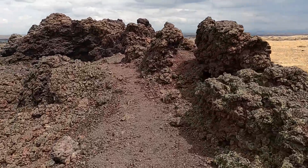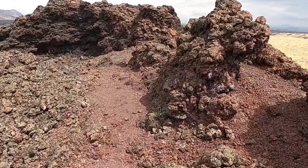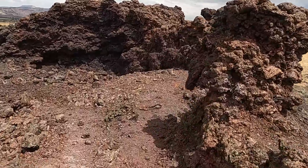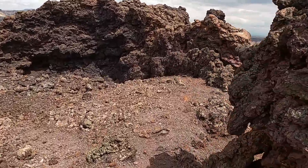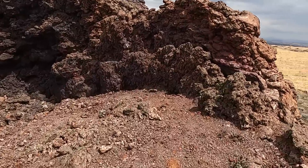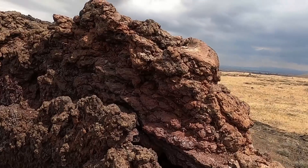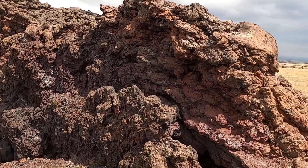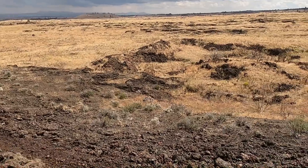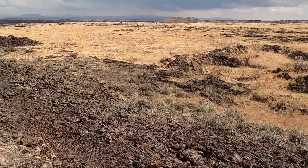These volcanoes are really similar to some of the recent eruptions we've had in Iceland. Those recent eruptions in 2021, 2022, and even in 2023 — a lot of those eruptions started out as fissures, cracks in the ground where the lava was erupting, but then they coalesced over time to become an actual spatter cone, very similar to what we see in those areas.